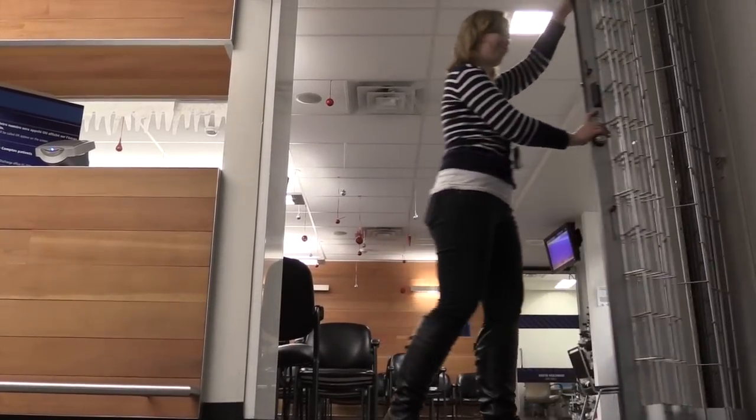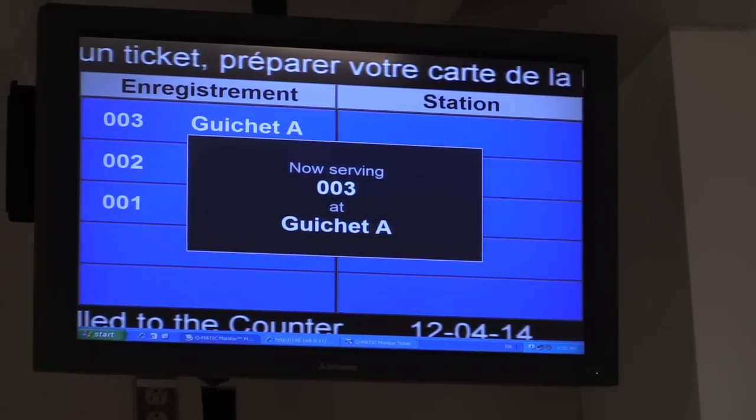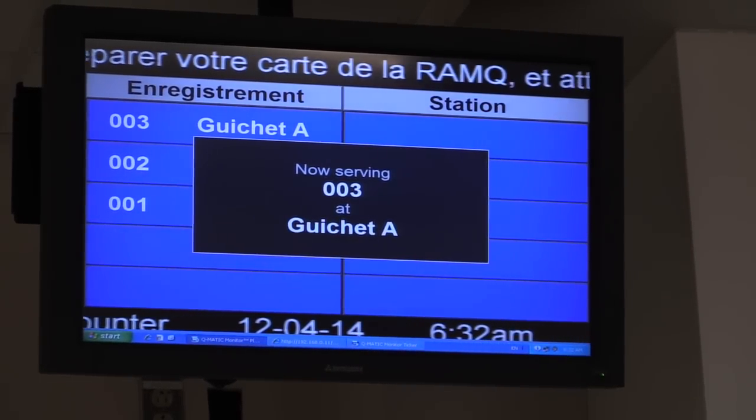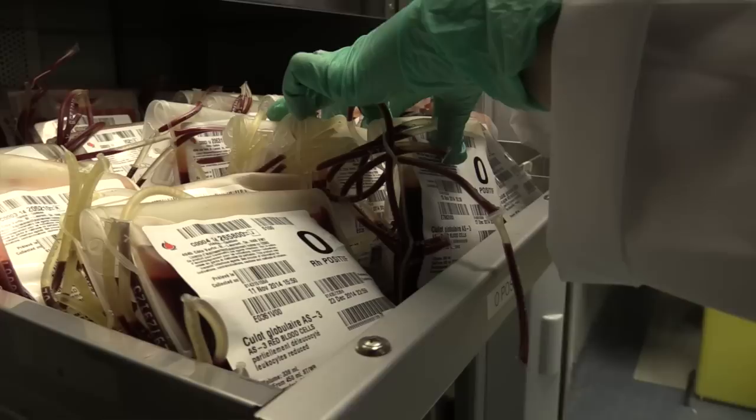Our doors open at 6:30 in the morning, but we get patients here as early as 5 who start to wait — it's a race to get that first number. We run all blood tests here, as well as urine tests, but the majority is blood tests.